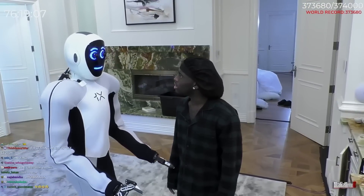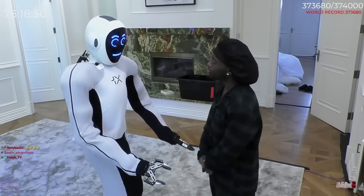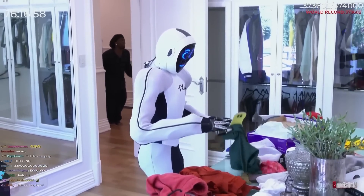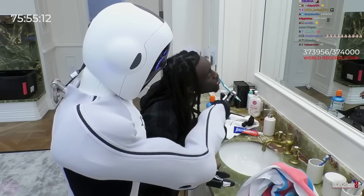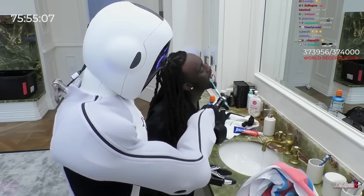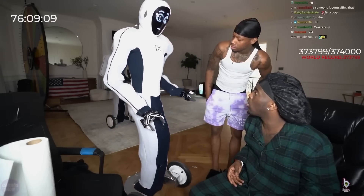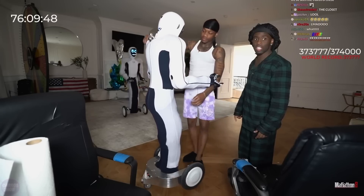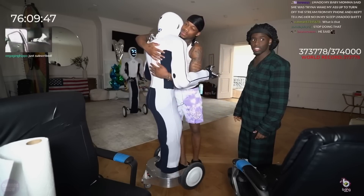Renowned blogger and streamer Kai Sanat recently became the owner of a unique humanoid robot named NEO, developed by One X Company with a price tag of $50,000. This robot has become a true sensation, and Kai actively incorporates it into his videos and live streams. The One X robot showcased numerous impressive capabilities, including assisting with household tasks and interacting with people. In one episode it helped Kai brush his teeth, and the robot also participated in dancing, surprising viewers with its coordination and movements.